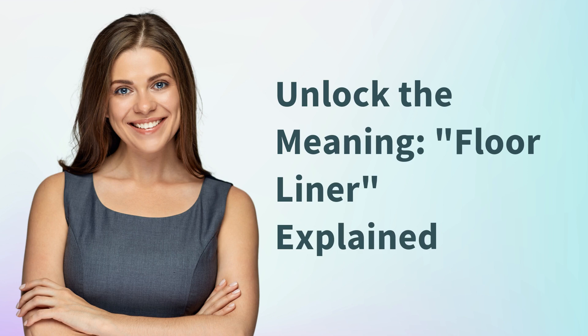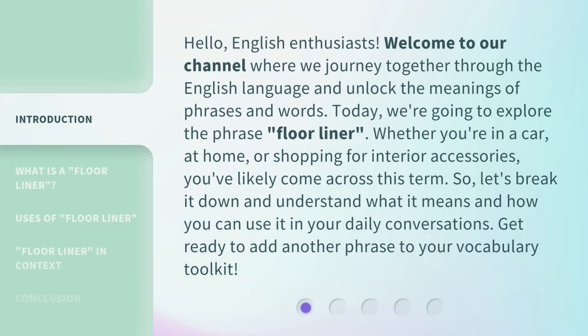Unlock the meaning: Floor Liner Explained. Hello, English enthusiasts. Welcome to our channel where we journey together through the English language and unlock the meanings of phrases and words. Today, we're going to explore the phrase, Floor Liner.